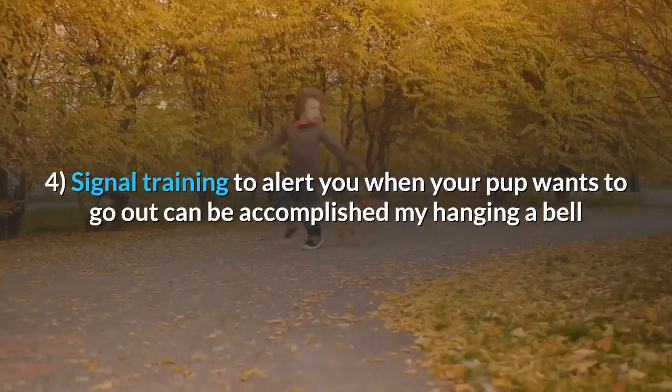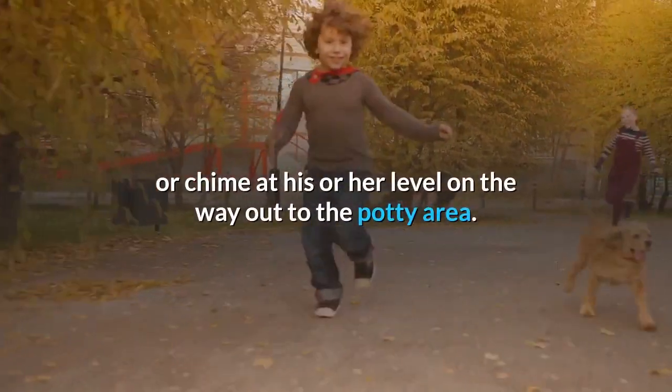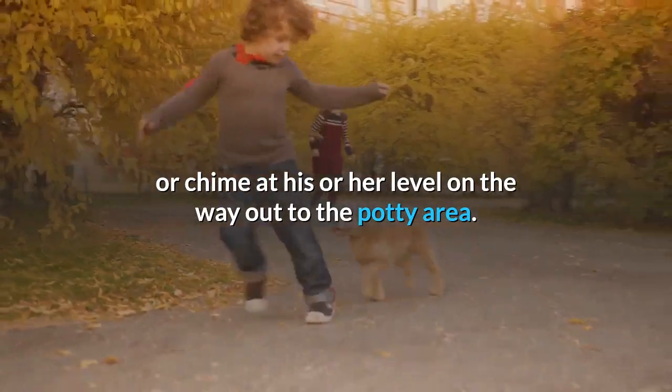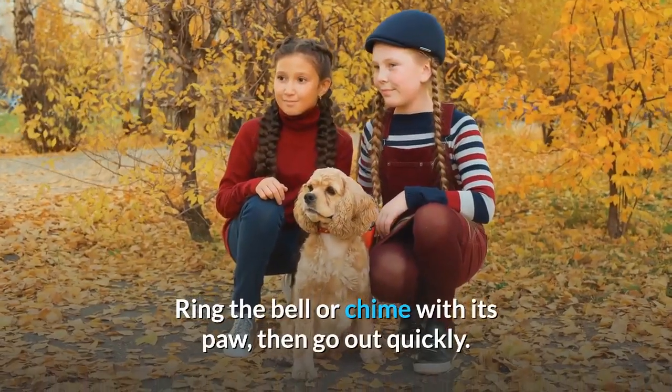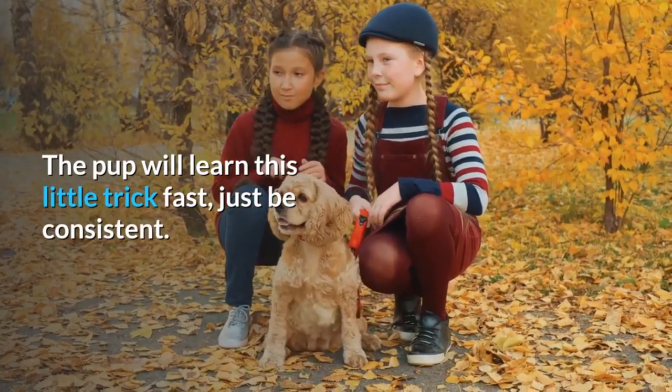Tip 4: Signal training to alert you when your pup wants to go out can be accomplished by hanging a bell or chime at his or her level on the way out to the potty area. Ring the bell or chime with its paw, then go out quickly. The pup will learn this little trick fast — just be consistent.